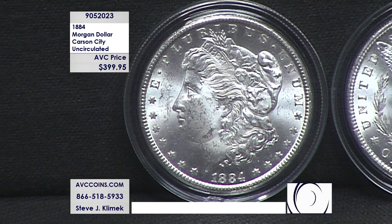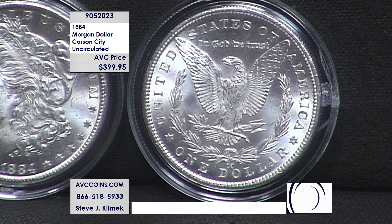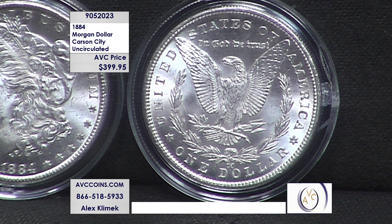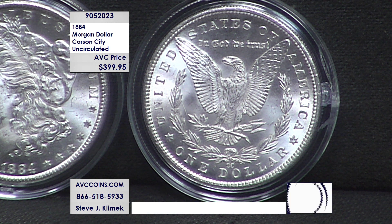Fast forward to 2021 for a minute. Remember the Morgan Dollar 100th anniversary program that came out a couple of years ago? They're bringing back the concept of modern Morgans, but not Carson City this year. On May 24th, the first coin launched was the Carson City Mint — 175,000 coins sold out in three minutes. That is how much love is in the room for that Carson City.